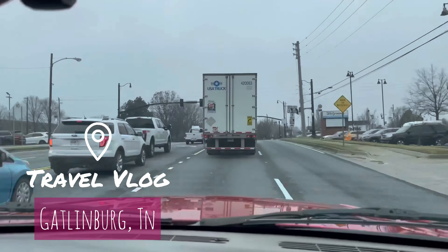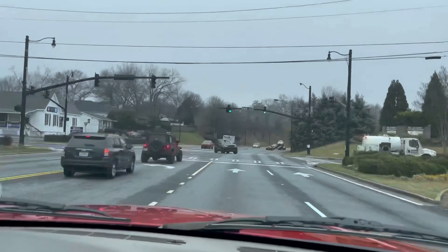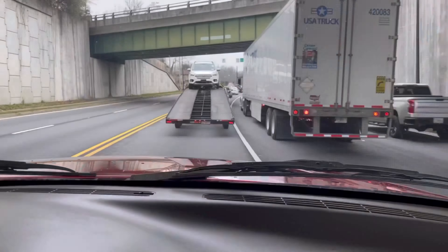Hey guys, welcome back to another video. Today's video is going to be a vlog. We're traveling to Gatlinburg — super stoked to share today's travel vlog with you guys because we are traveling to Gatlinburg, Tennessee.